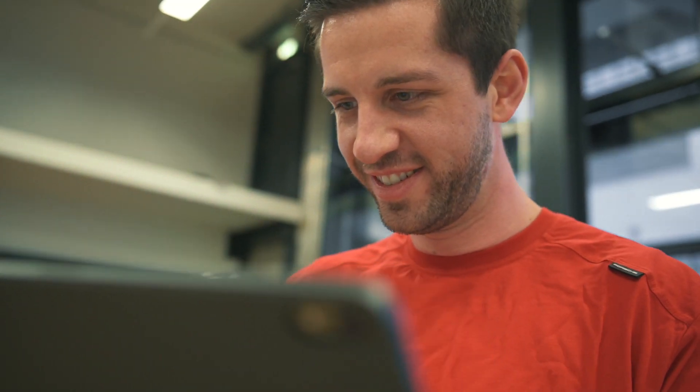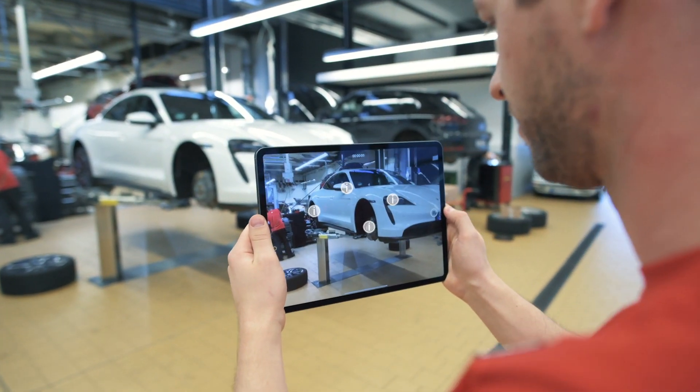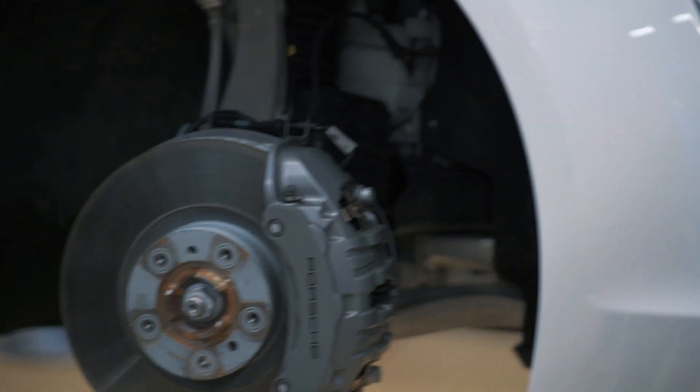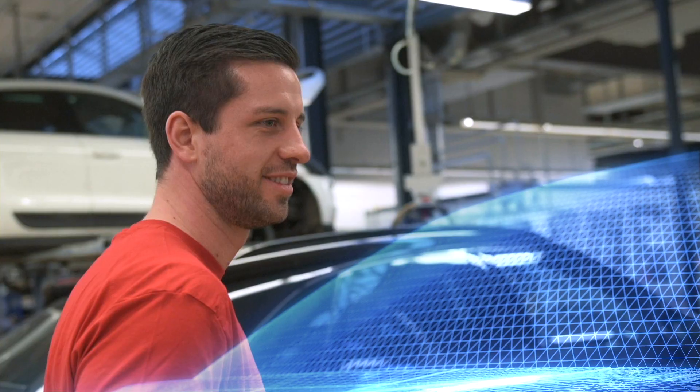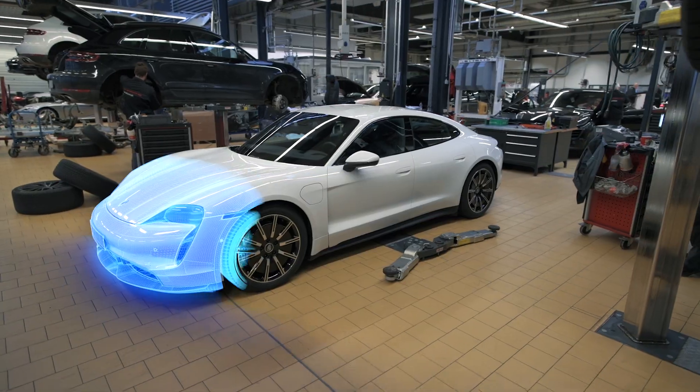And when we think about the AR solution afterwards, the whole thing will become even more enhanced, because I can stand right at the vehicle and see the vehicle in front of me as well as on my device. At some point in time, I won't have anything in my hand anymore. I'll use glasses or a lens to visualize the information.